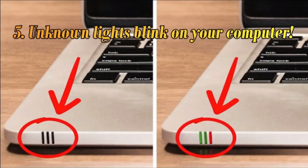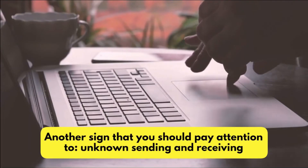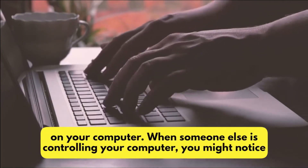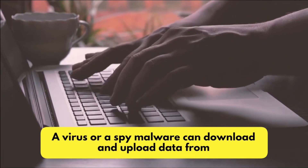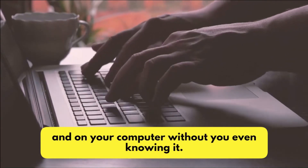Number 5: Unknown Lights Blink On Your Computer. Another sign that you should pay attention to is unknown sending and receiving on your computer. When someone else is controlling your computer, you might notice that it has the send and receive lights blinking even if you are not active. A virus or spy malware can download and upload data from and on your computer without you even knowing it.